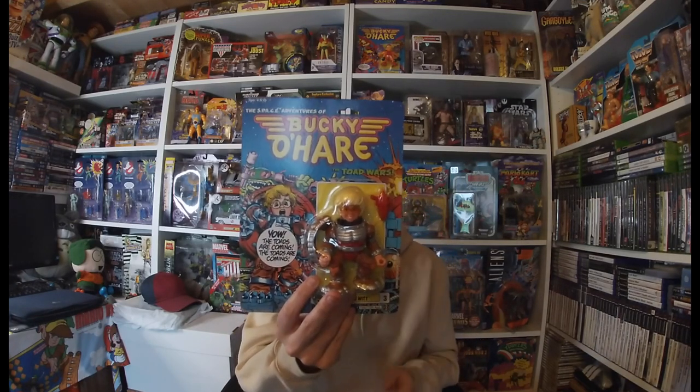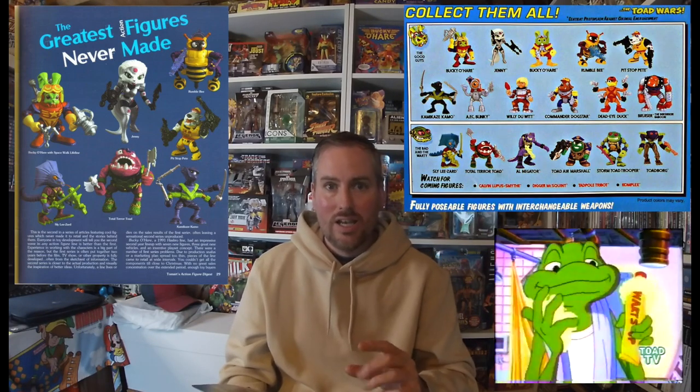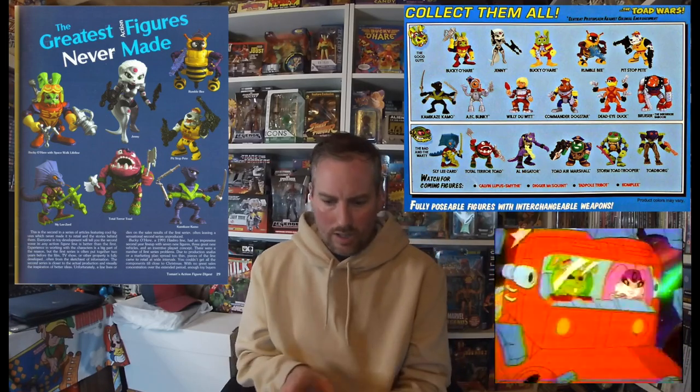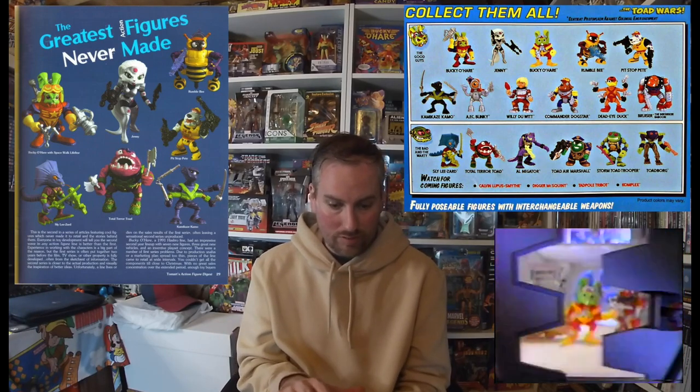I'm just going to keep getting these — I want to complete the set. It's something I've set out as my 2021 target, so I'll just pick them up as and when I see them. Really happy with that. What I didn't realise is that there were going to be another four figures apparently that were going to be released. I've seen the prototypes of what the figures would look like and which side they'd be on — good guys or bad guys. I'll put a picture up in the top corner so you guys can see.